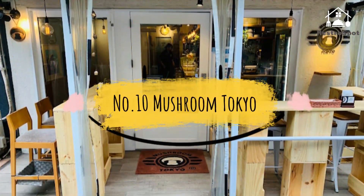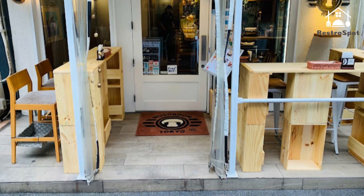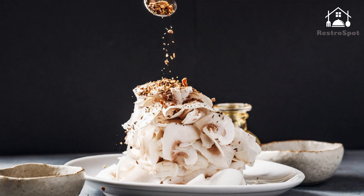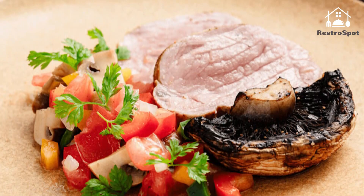Number 10: Mushroom Tokyo. Just as its name suggests, Mushroom Tokyo serves dishes celebrating its namesake ingredient. The fungi are delivered fresh from Katori in Chiba Prefecture every day, while the menu is a testament to the mushroom's great flexibility.